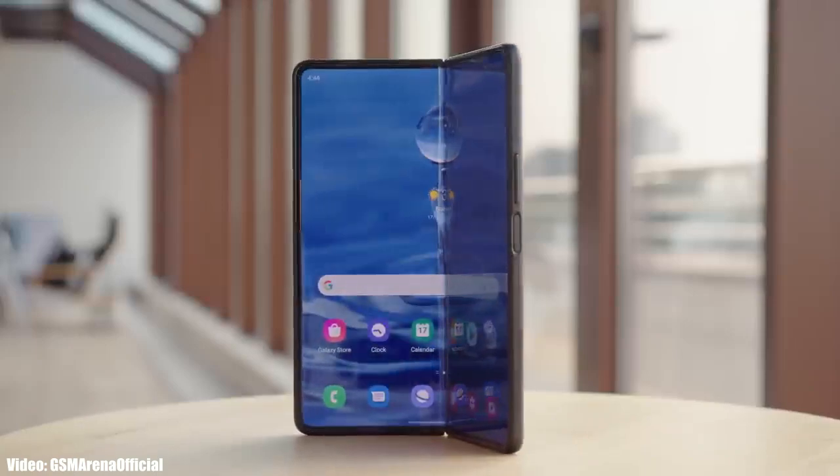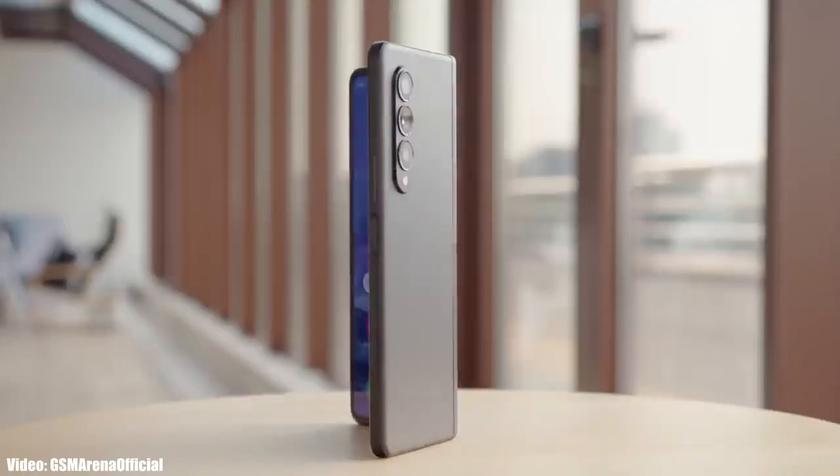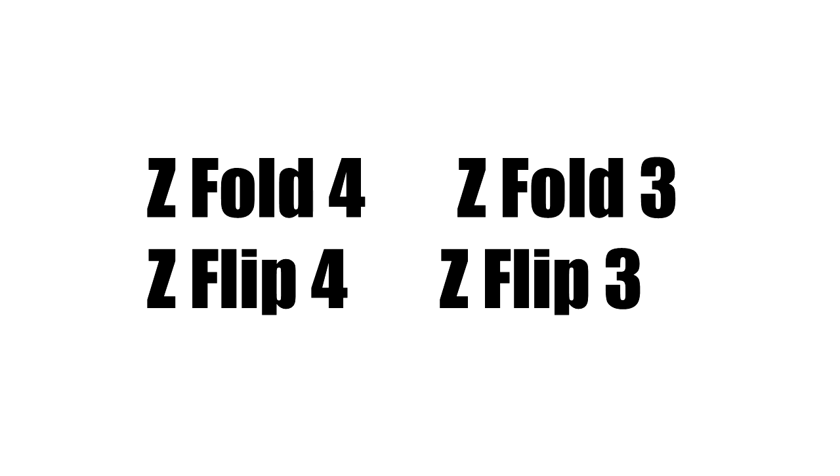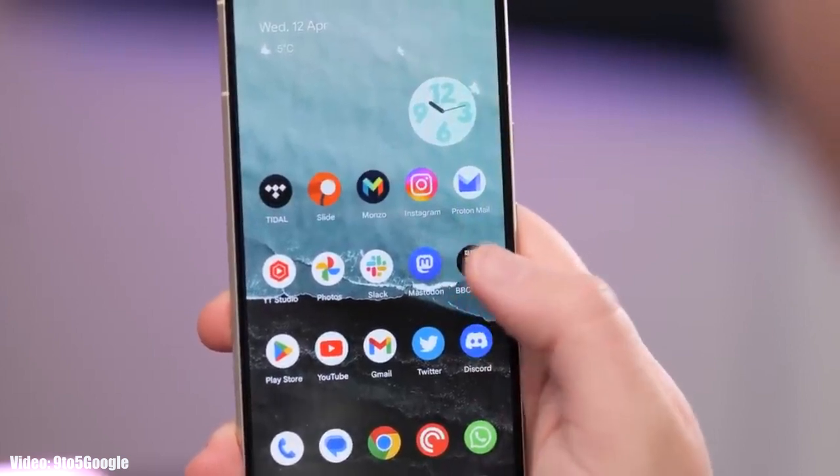Let's take a look at the foldable smartphones from Samsung that will get the One UI 6 update based on Android 14. If you have the Z Fold 4, Z Flip 4, Z Fold 3, or Z Flip 3, then you will definitely get the Android 14 update with One UI 6 on top.